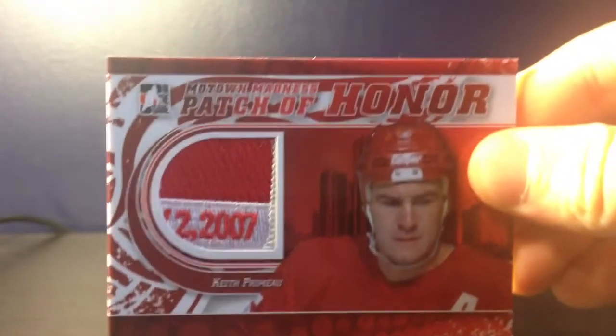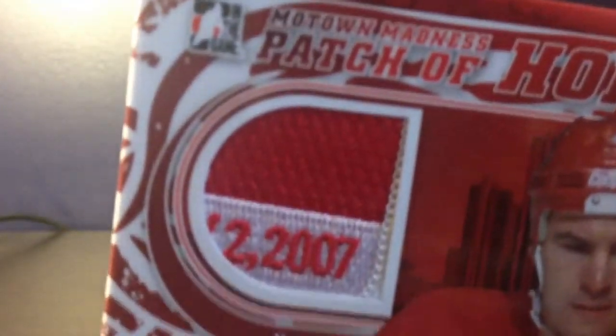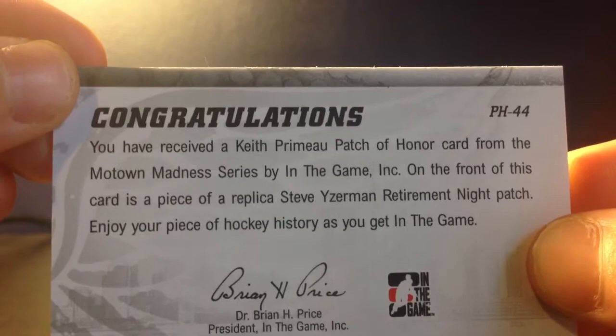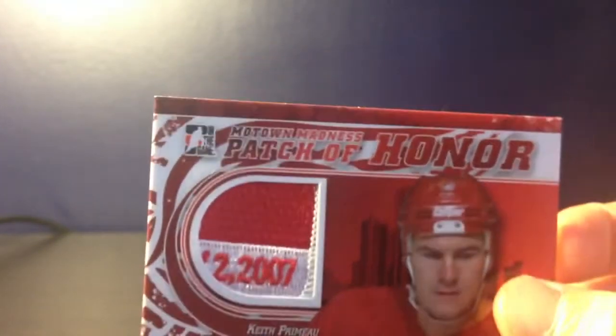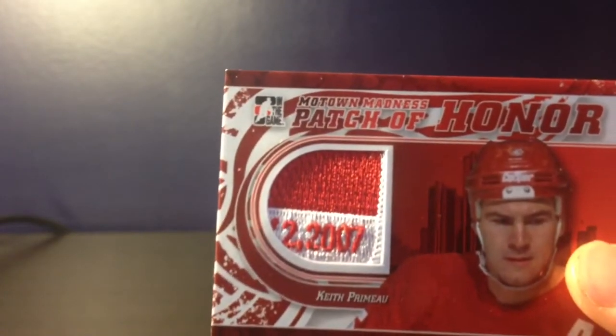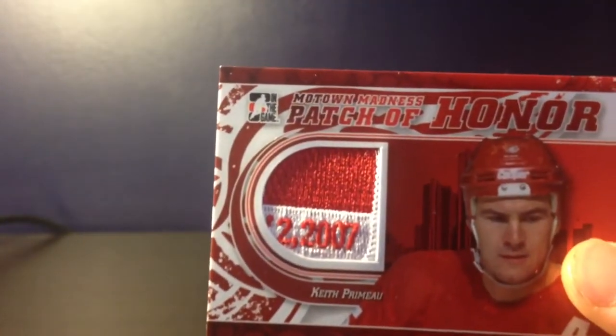Today I got a one-package mail day off eBay. It is this Patch of Honor of Keith Primeau for the rings, from Motown Madness. This is the patch — it's from 2007. Now if you look on the back, it says it's a piece of a replica Steve Yzerman retirement night patch. So when they retired his number in 2007 — I'm kind of confused because it says replica, like he didn't actually wear it. But I don't know why they would have his name on it then. I'm kind of confused about where this patch is from. I got it for really cheap, so I didn't really mind it, and it's always good trade bait.